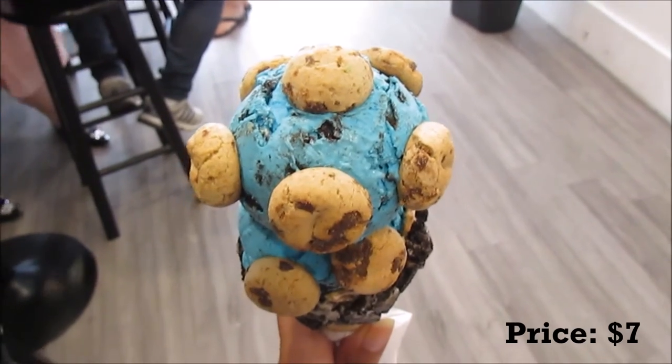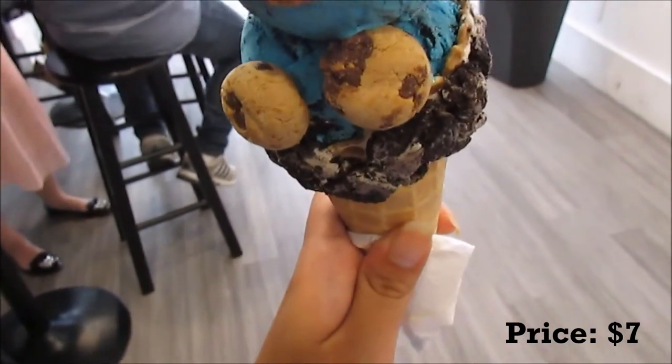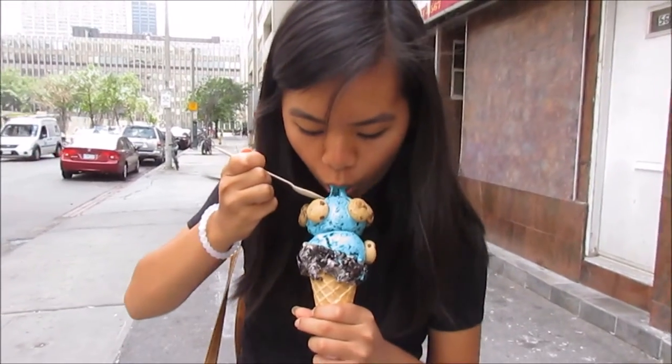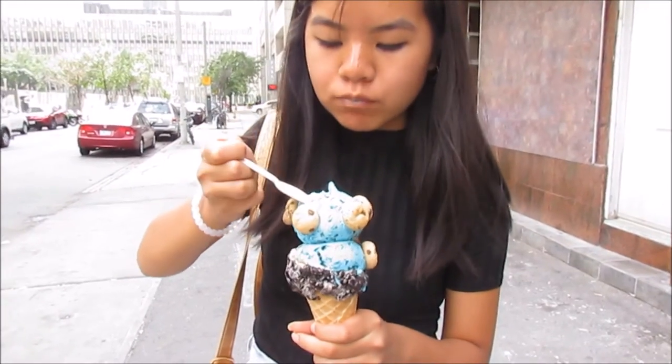A lot of people looked at us or asked us where we got our ice cream while we were outside. It can get pretty messy as the ice cream starts to melt — it'll go on your hand, but it's worth it.